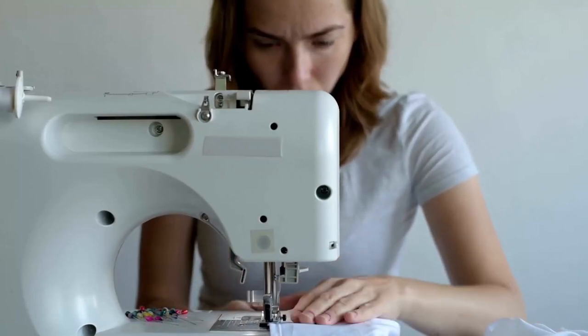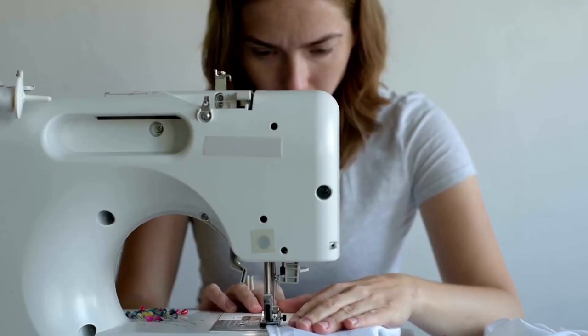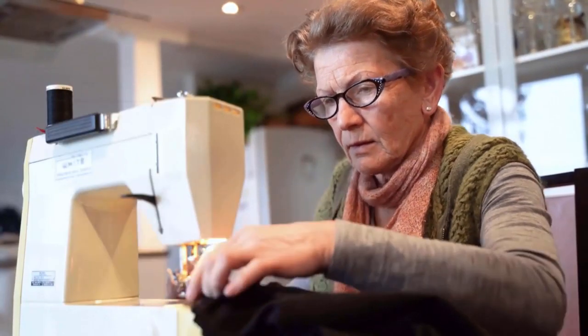A knocking noise coming from a sewing machine can be an indication of several potential issues. Here are some possible causes for the knocking noise in your machine.